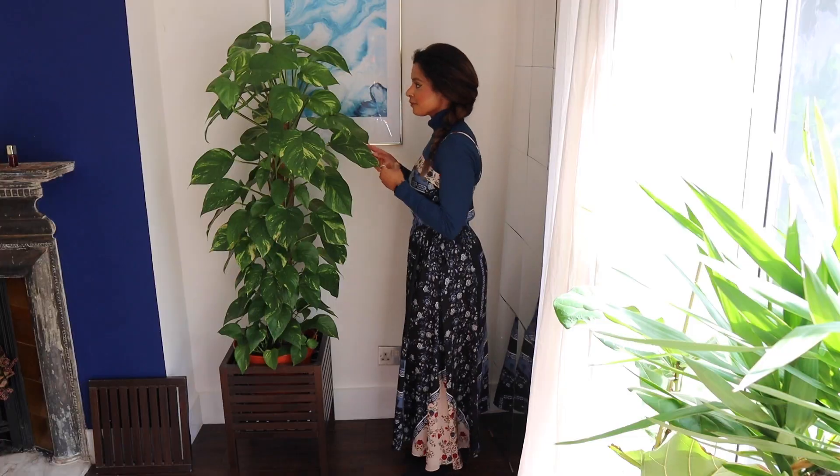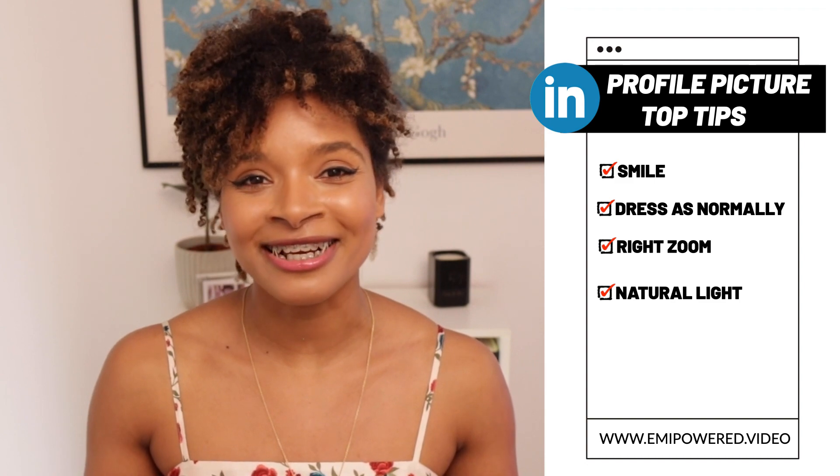Number three, make sure your picture is not too zoomed in or too zoomed out showing your full body. But don't worry, we can adjust this once we get to LinkedIn and we'll do it together in just a few seconds. Number four, make sure it's not too dark — natural lighting will do the trick.